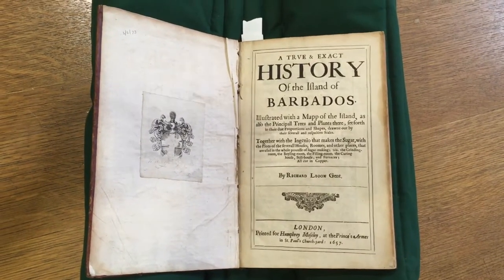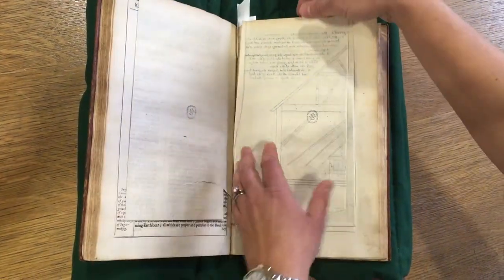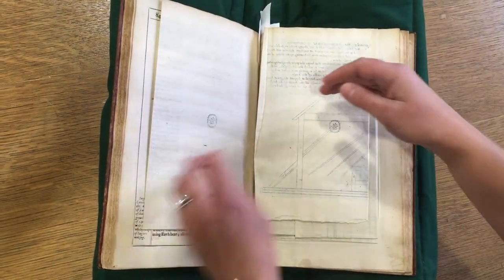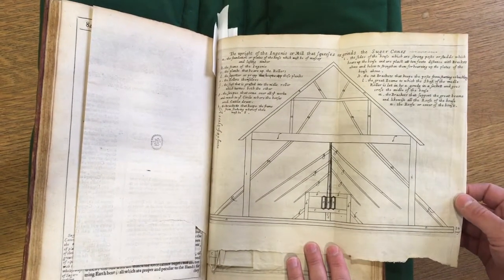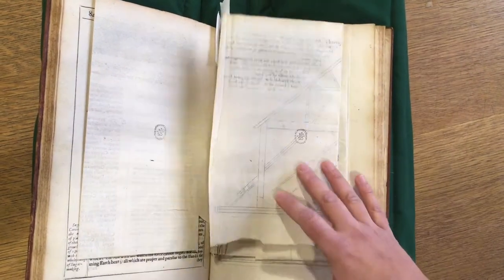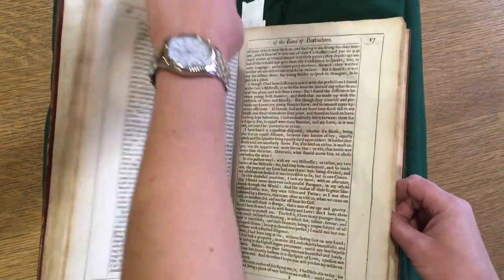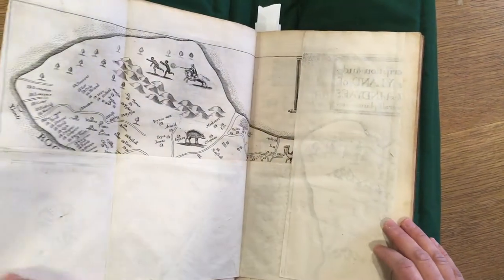This book contains not only his textual recollections, but also various images of different plants that were on the island, things like pineapple, but also diagrams of sugar processing equipment and facilities. There is also a map which I'll show you in a moment. This was a very important description of the rise in sugar growing, the rise of the plantation economy, and the reliance at the time on forced labor of enslaved people.